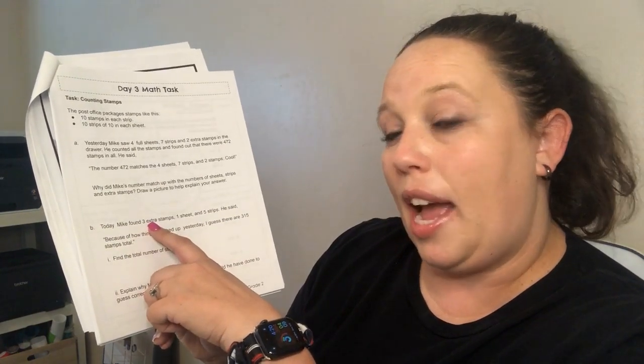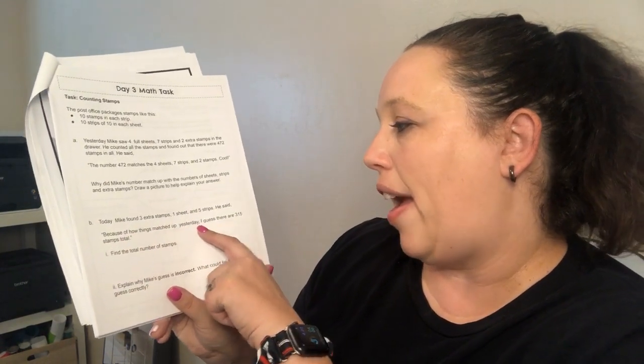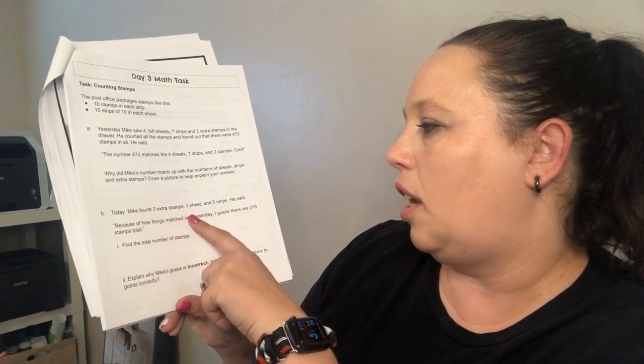Part B says: today Mike found three extra stamps, one sheet, and five strips. He said, 'Because of how things matched up yesterday, I guess there are 315 stamps total.' You need to find the actual total number of stamps and explain why Mike's guess was incorrect. He said 315 — but he's wrong! I hope you can figure that out; definitely draw it if you need to.